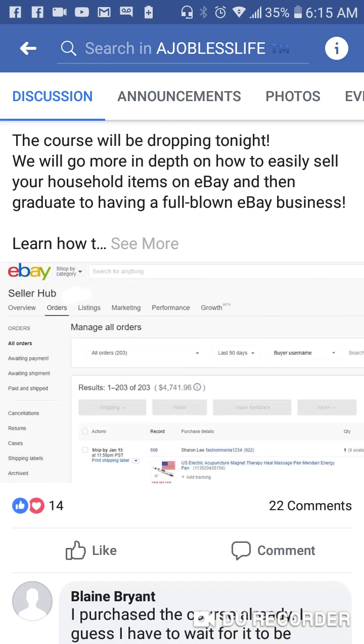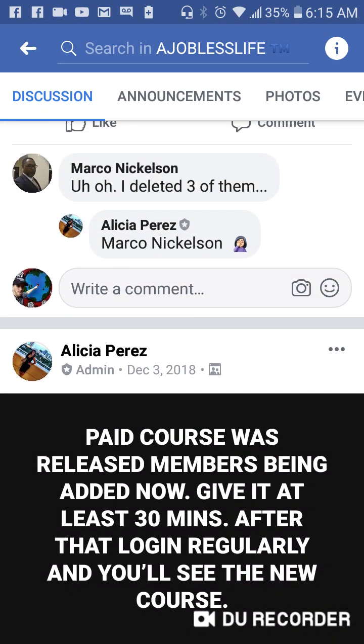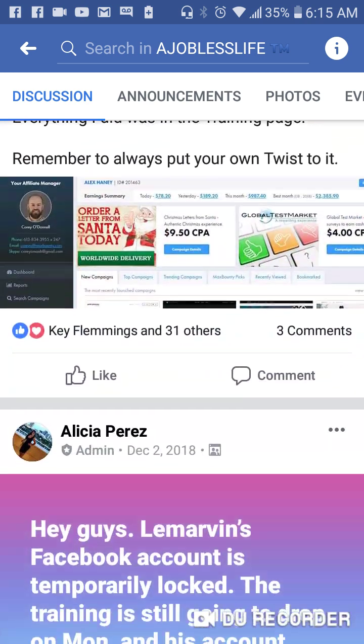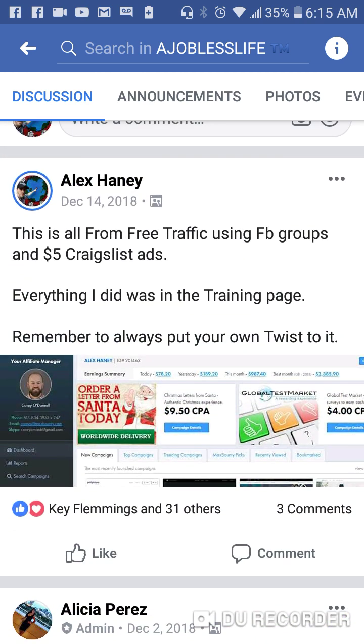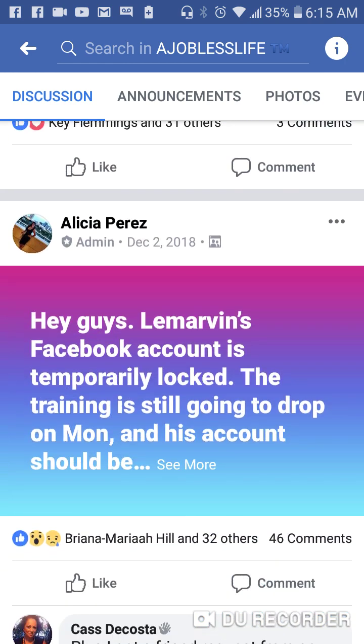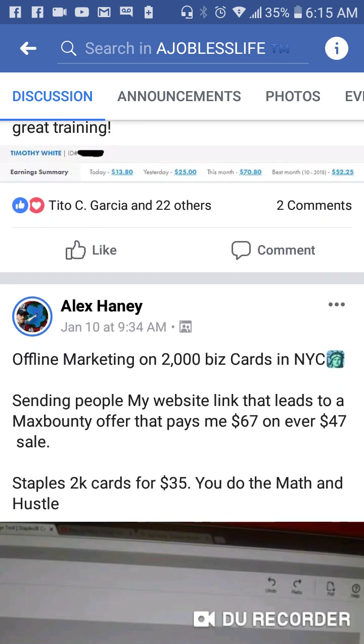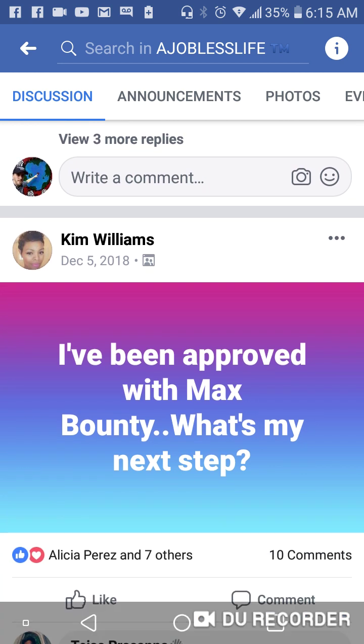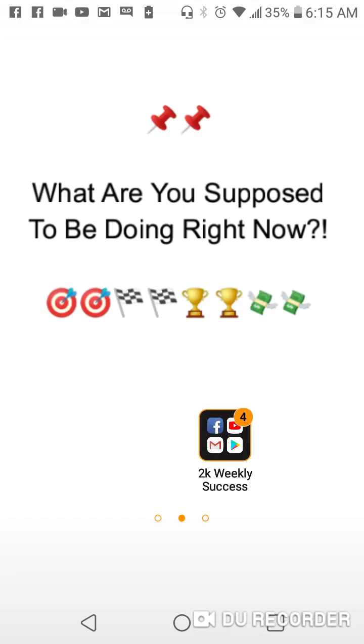Inside this group, if you have any questions, all you simply have to do is post your question inside the group and people will answer it for you. So this is another guy, Timothy — he made $100 today inside the course because of the training. And here's one of my Craigslist ads — I'm using Craigslist to make over $100 a day leveraging what's inside this course. If you have any questions, just come inside the group and we'll help you find the right answer.